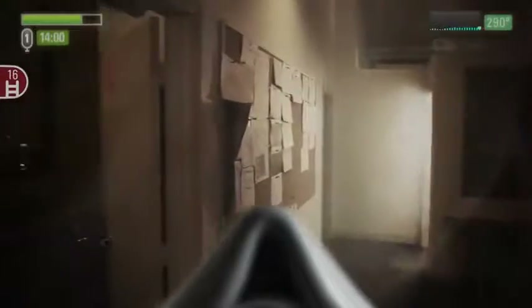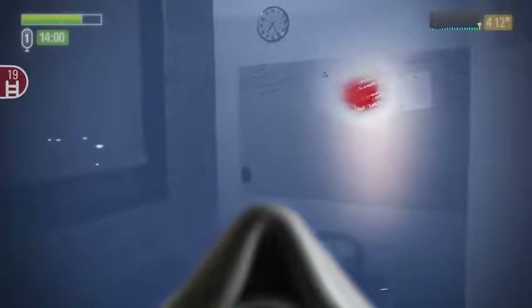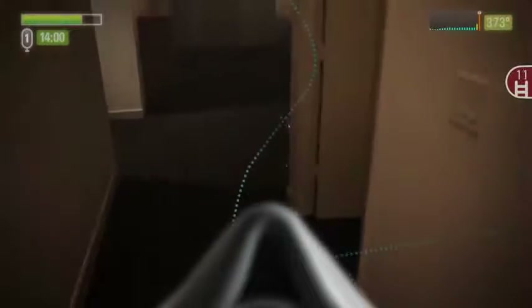You move down the hall to the doorway of the next office. Once again, you scan the room with the thermal imaging overlay before entering. Before you can make your way into the office, the Header system suddenly alerts you to a rapid temperature change. You turn around and follow your breadcrumb path back out of the office and into the hall. Just as you exit, the office is engulfed in flame.